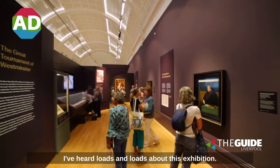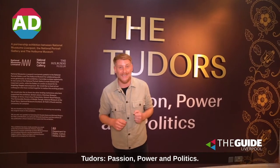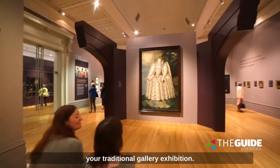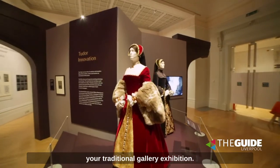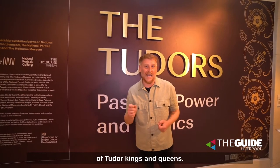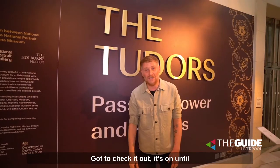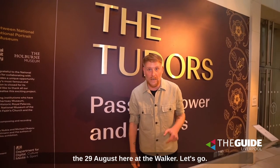I've heard loads and loads about this exhibition. I'm about to go inside — Tudors, Passion, Power and Politics. It's on at The Walker. It's not your traditional gallery exhibition; there's lots more to discover. You can go into the wardrobes of Tudor kings and queens. It's a once-in-a-generation exhibition. It's on until the 29th of August here at The Walker. Let's go.